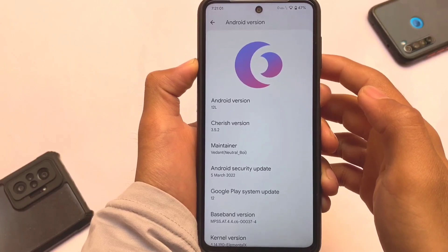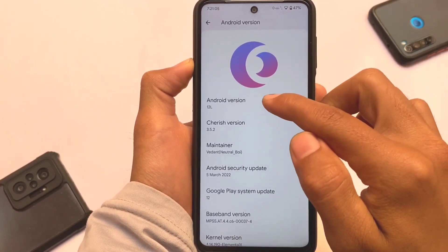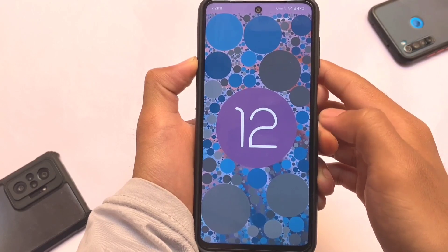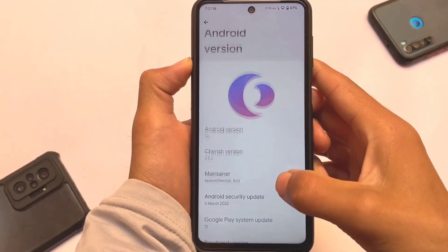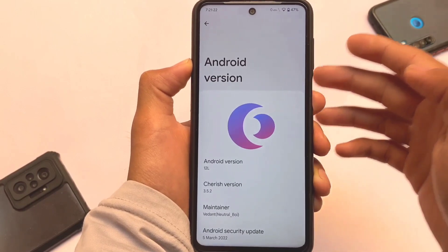You can see the Android version is Android 12L, so yes it looks quite good, and the security patch is there. One thing to keep in mind: you will not see the Android 12L Easter egg here — it has the Android 12 Easter egg — but of course that doesn't matter at all. Cherish OS version 3.5.2 link is already available in the description.